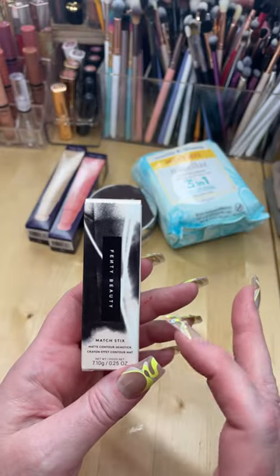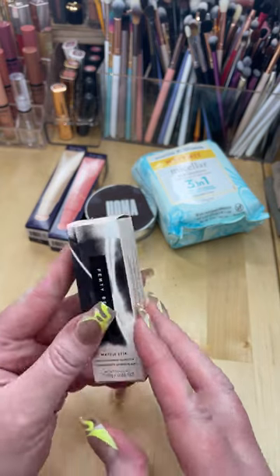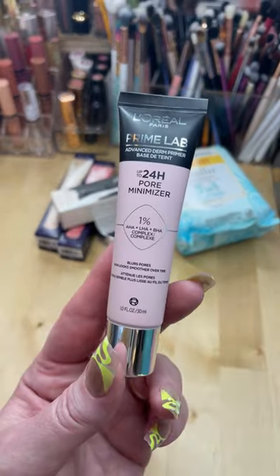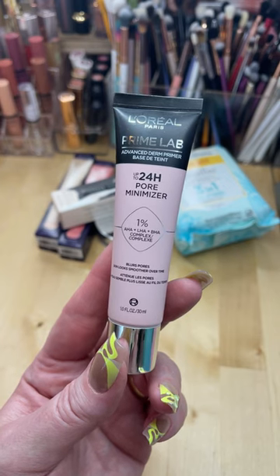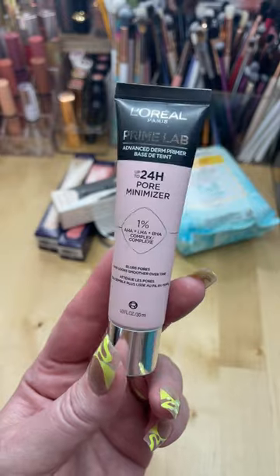I might have to bring this one back — it's the Fenty Beauty Matchstick in Soft Amber. I think it might be too light for me, but we'll see. Then I got this primer by L'Oreal. It's supposed to be a really good pore minimizer, so you know me and my pores.